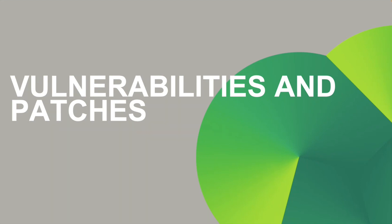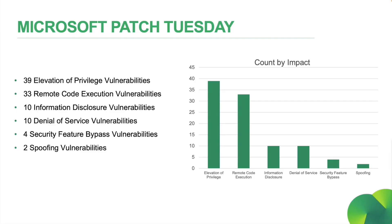Alright, let's start with January's vulnerabilities and patches. This month's Patch Tuesday brings us a nice variety of vulnerabilities: 39 Elevation of Privilege, 33 Remote Code Execution, 10 Information Disclosure, 10 Denial of Service, 4 Security Feature Bypass, and 2 Spoofing Vulnerabilities. Here's a count-by-impact graph I've put together for you, and as you can see, the main concerns this month were Elevation of Privilege and Remote Code Execution.